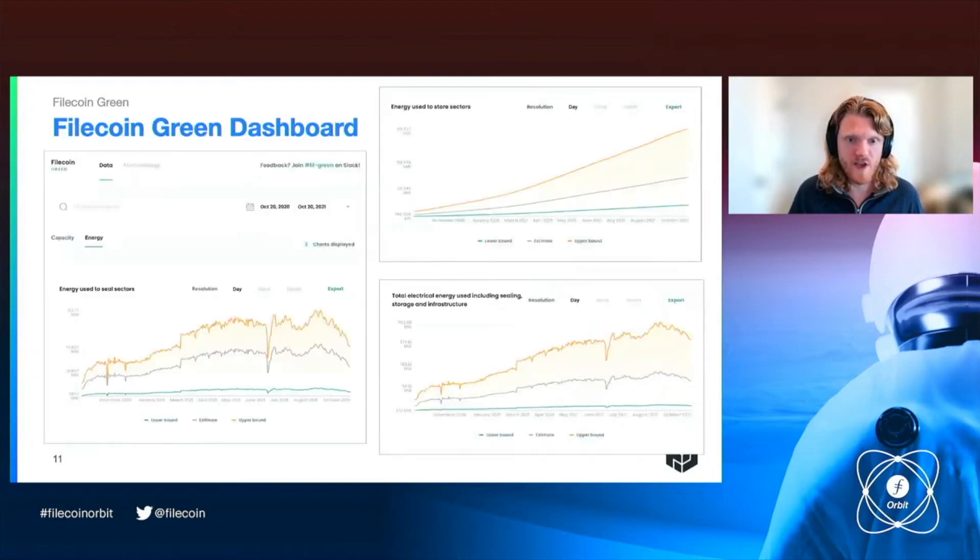This dashboard is relevant to that first section — measuring. This data is going to be released in the next couple of weeks. We've been working really hard to use on-chain proofs in order to estimate what the electricity use of the Filecoin network is. You can see that the energy use to seal sectors and the energy use to store data over time are the main components of Filecoin energy use.